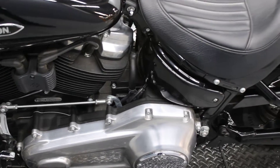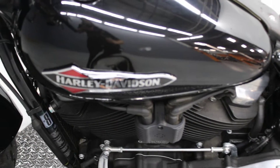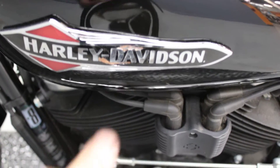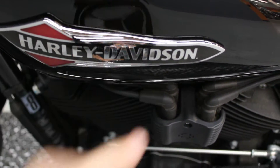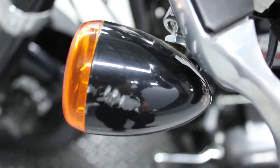We do have some minor cosmetic damage here on the tank — a small indent, maybe two centimeters — from a minor impact. There is also visible damage on the turn signal.